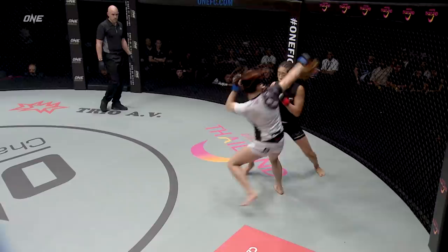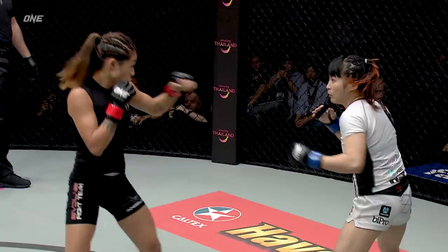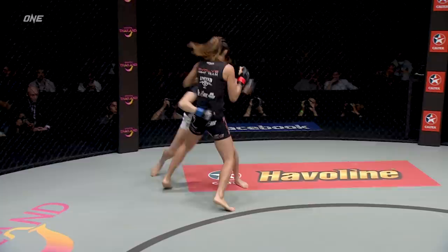In the red corner with red tape, predominantly wearing black. Nice head movement shown by Angela. She's confidently moving forward. Jenny's having a hard time getting a read on her. Jenny showing lots of movement with the hands, but certainly sensing that reach disadvantage. Kind of erratic in her head movement. She gets into the clinch now, and Angela delivers a knee on the exit.